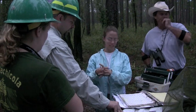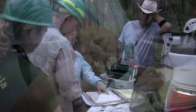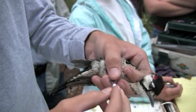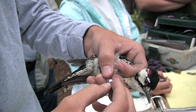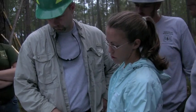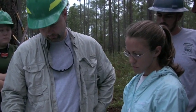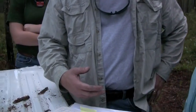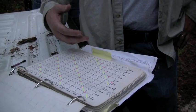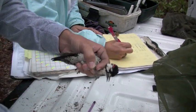To effectively monitor a red cockaded woodpecker population, each bird must be banded with a unique color combination. Banding allows us to monitor mortality rate of adults and target individual birds for the translocation program. For translocation, the bands are used to identify young birds that are suitable for relocation. This protects the breeding pair and reduces the impact of translocation on the donor population as the reproductive output is protected.